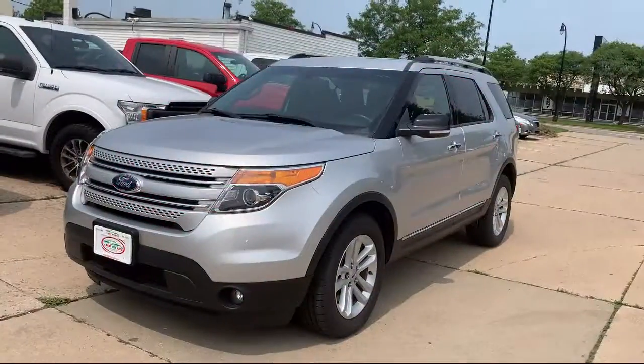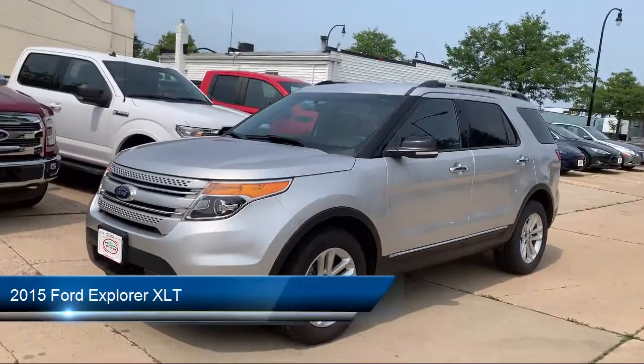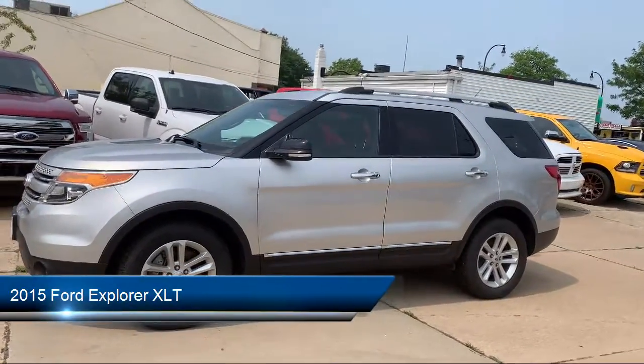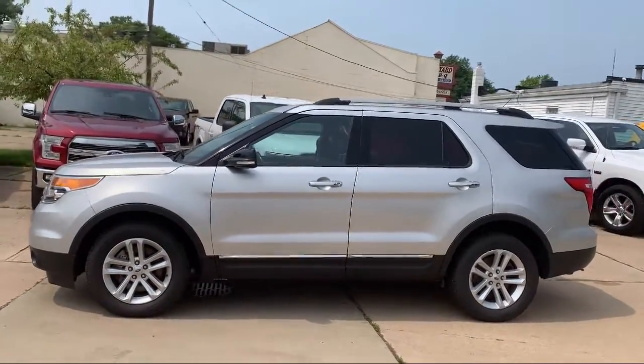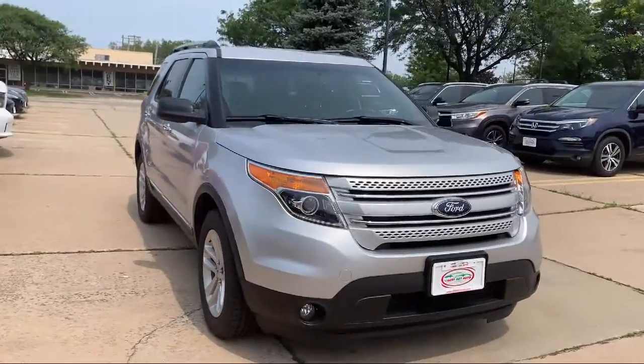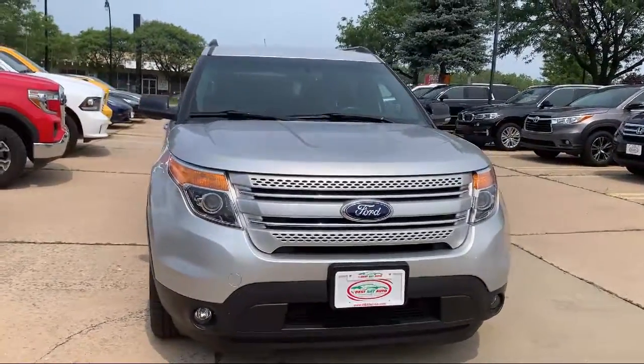Welcome to Best Bet Auto, and here's a look at another one of our great vehicles for sale. It comes equipped with telescopic and tilt steering wheel, privacy glass, braking assist, electronic messaging assistance with read function, stability control, and air conditioning.